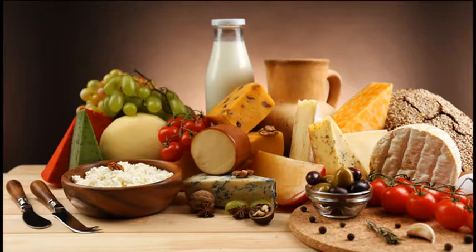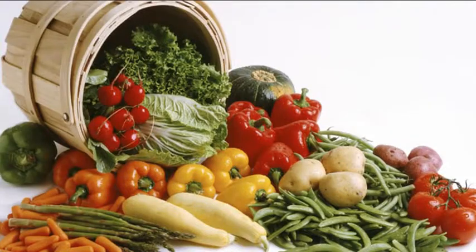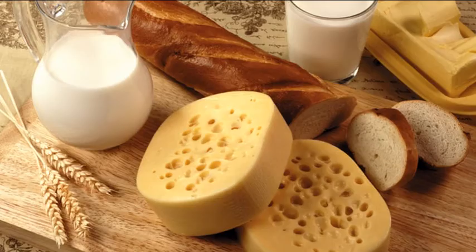Food is essential for life. The food we take should be pure, nutritious and free from any type of adulteration for proper maintenance of human health.